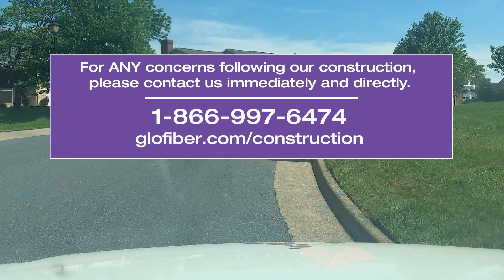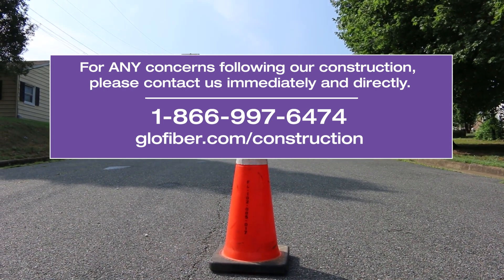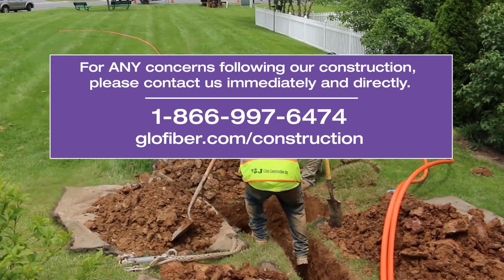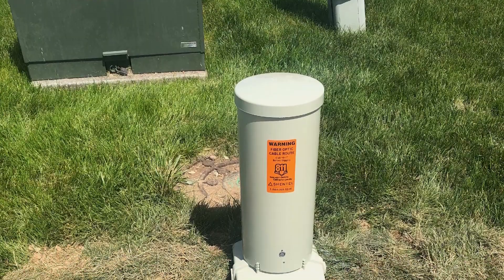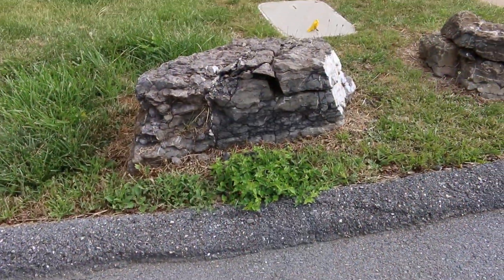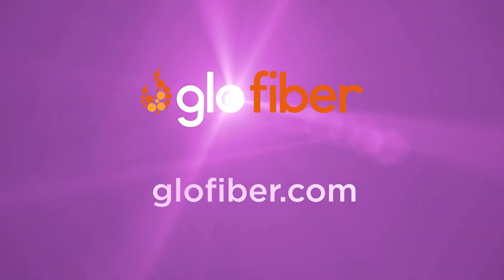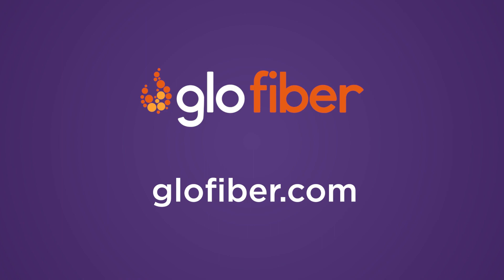However, if you notice anything out of place after we leave, please contact us immediately and give us a chance to make it right. Our goal is to have as minimal impact as possible while still leaving your neighborhood with the incredible fiber internet advantage. To learn more about our company, construction process, and fiber optic services we offer, visit LowellFiber.com.